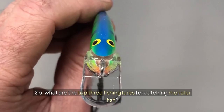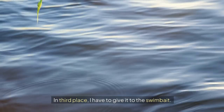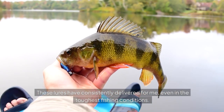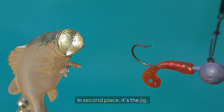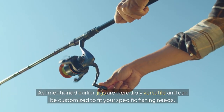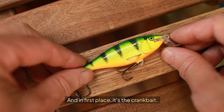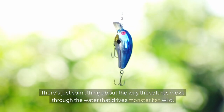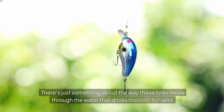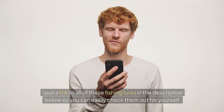So, what are the top three fishing lures for catching monster fish? In third place, I have to give it to the swimbait — these lures have consistently delivered for me, even in the toughest fishing conditions. In second place, it's the jig. As I mentioned earlier, jigs are incredibly versatile and can be customized to fit your specific fishing needs. And in first place, it's the crankbait — there's just something about the way these lures move through the water that drives monster fish wild. I put a link to all of these fishing lures in the description below so you can easily check them out for yourself.